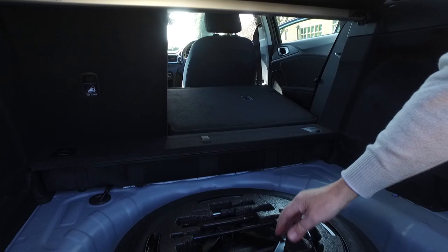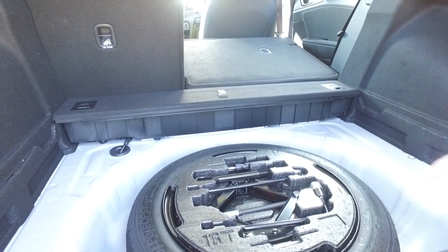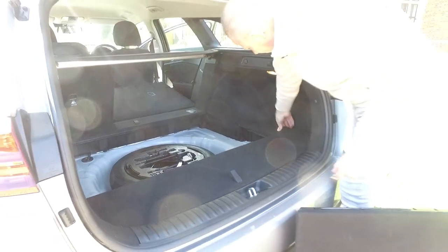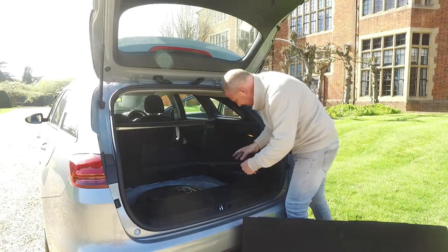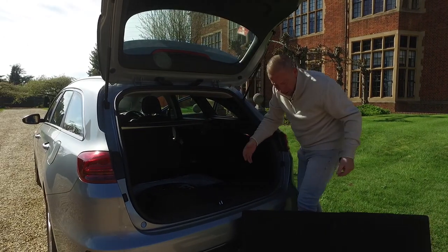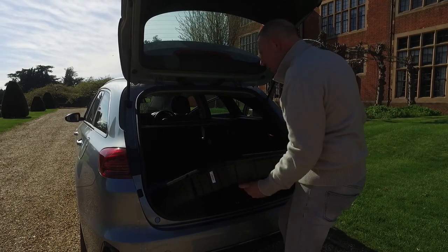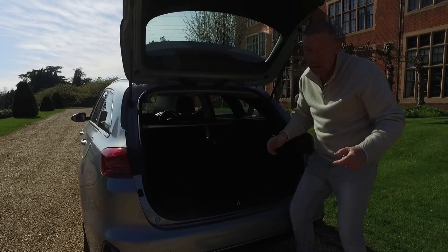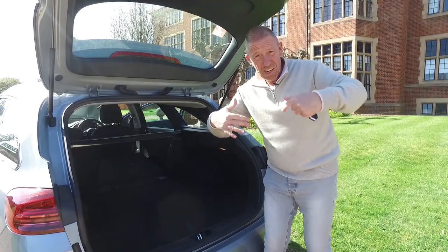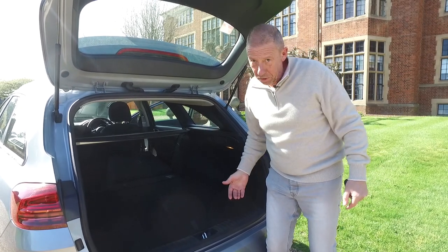Underneath, there's a split-level storage area with a large cubby box and a pannier section that pulls right out — revealing a proper space-saver wheel with the jack and wheel brace stored neatly. A proper spare wheel is essential. On the sides there's even more storage, all cleverly thought out. Boot capacity is class-leading: 625 litres with seats up and 1,625 litres with seats folded.